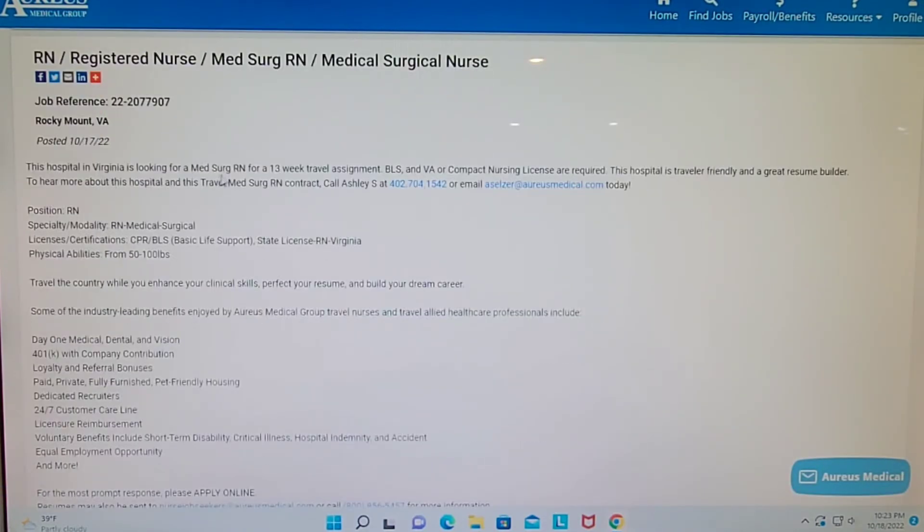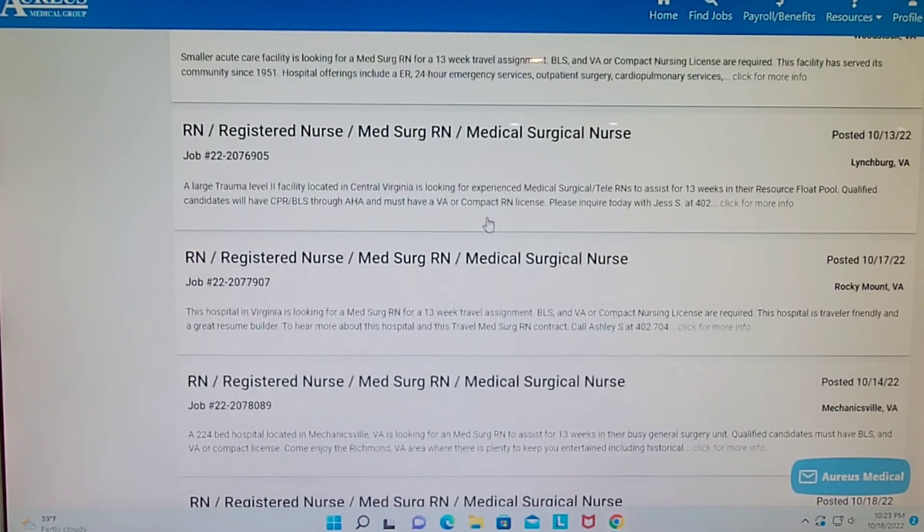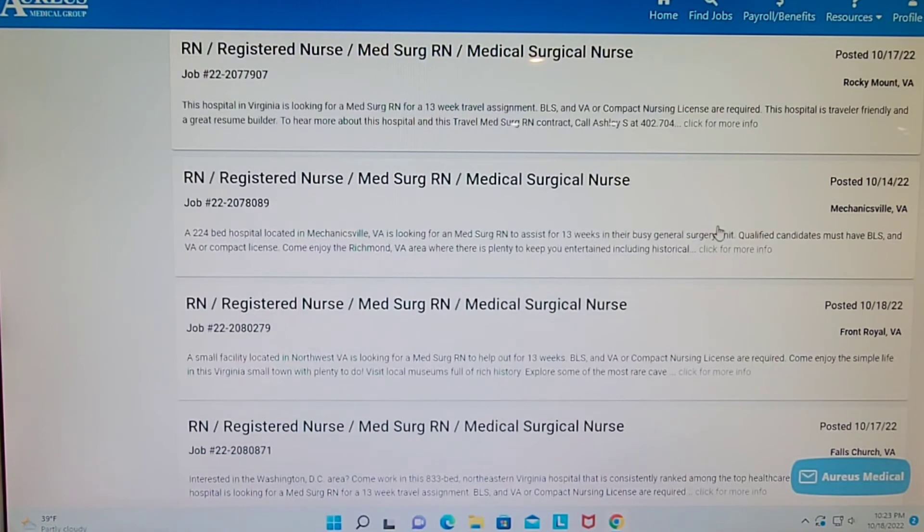Let's get back to Rocky Mount and look into it a little bit more. It's a hospital in Virginia, a med-surg nurse position for a 13-week assignment. It doesn't say anything really particular, so if I want to know more about this job, I just send my recruiter the job reference number and she'll tell me the name of the hospital, what kind of facility, and give me more details including the pay package. It looks like there are quite a few jobs right now that I'm going to send off to my recruiter.